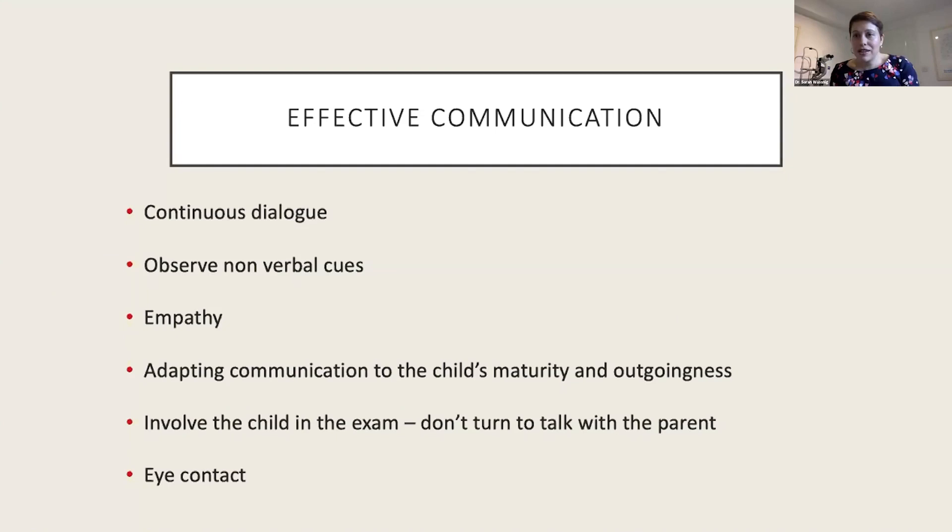I get down to the child's level and look at them when speaking and when they're speaking to me, rather than fussing with equipment or writing. My first question is always 'what's your name?' or 'how old are you?' even though I know the answer — this lets me gauge their communication level and start a relationship. If they're older, I'll ask what grade they're in or what subjects they like, or here in the UK we'd ask about football.